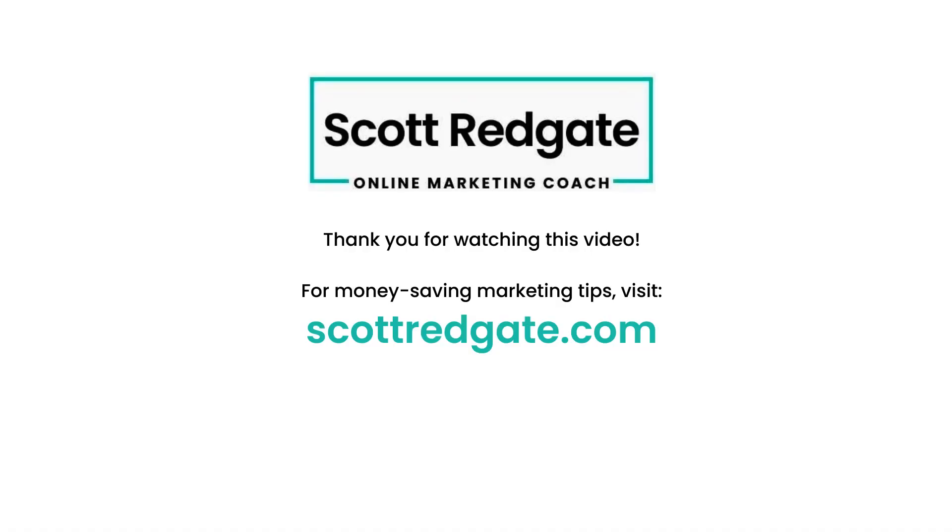In summary, SimilarWeb.com is one of my favorite free tools to gain competitive insights. It's super easy to use, and I've found it to be one of the most accurate estimation tools on the market. Could you do me a favor and like and subscribe to this video? That'll give me a little momentum in the YouTube algorithm. Take care.